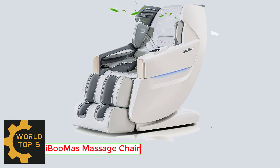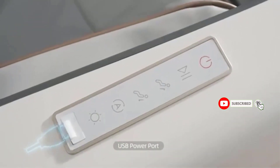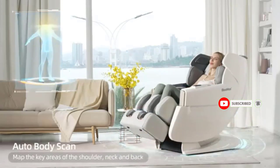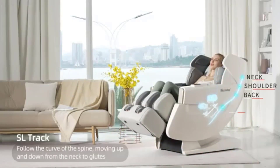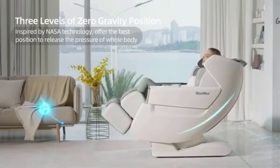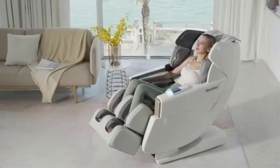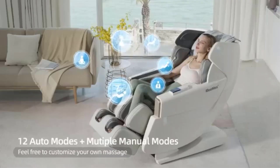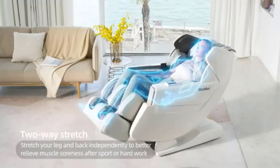Number 3: Abuma's Massage Chair, Zero Gravity SL Track Massage Chairs. Zero Button to select 3 Stage Zero Gravity. The heart is slightly below the level of the knees, the pressure of the body's center of gravity and the spine falls on the hips, making the body more relaxed during the massage. Long press the back up-down button for any choice of backrest angle; long press the leg up-down button for any choice of leg angle — both a professional massage chair and a relaxing massage recliner.